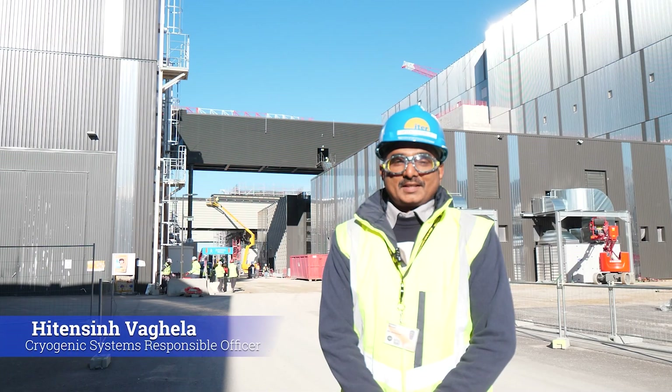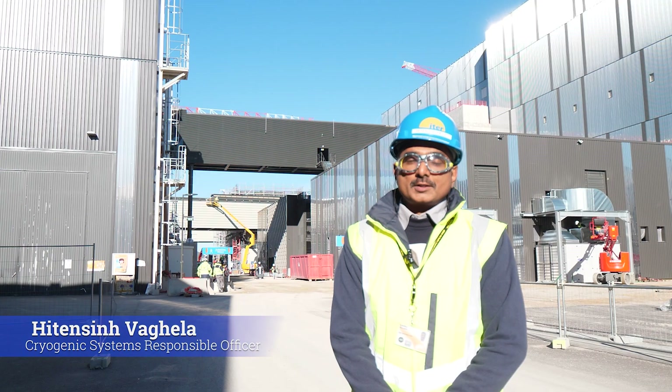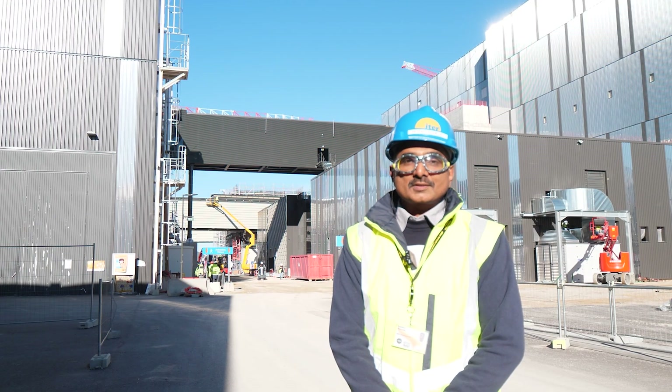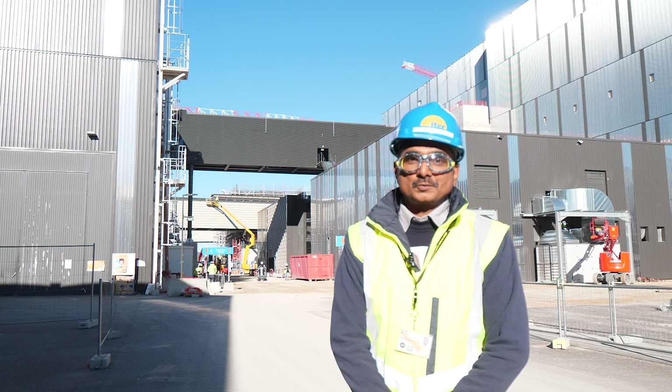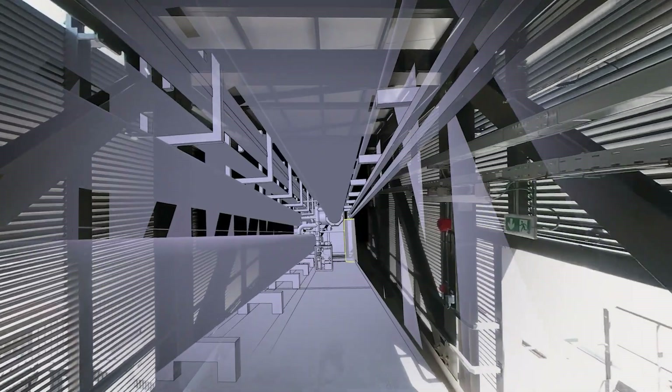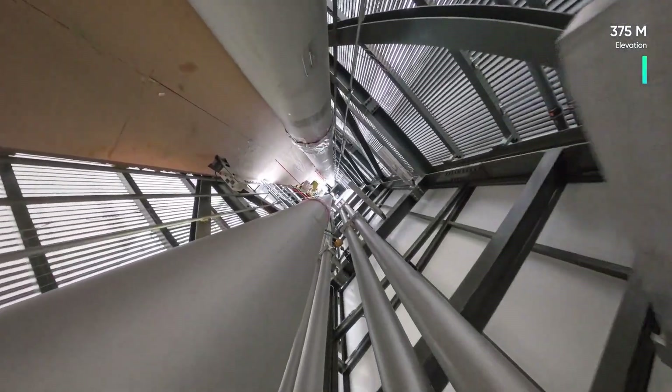My name is Hiten and I am from India. I have been working for the ITER cryogenic distribution lines since 2008 and have been present on site since 2022. Now let's have a look into the cryobridge, a 30-metre structure that holds hundreds of tons of cryogenic lines.